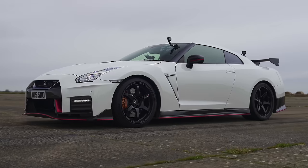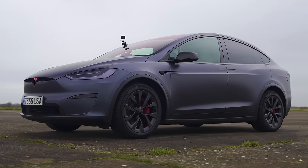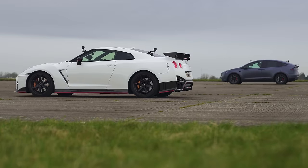What will win in a drag race between a Nissan GT-R Nismo that's been tuned and a Tesla Model X Plaid? I'm going to find out by racing them over a standing quarter mile. I am Matt Watson, and you are watching CarWow.